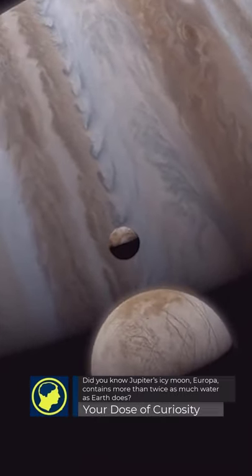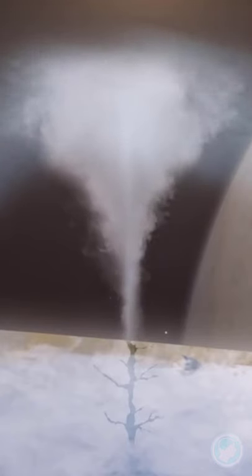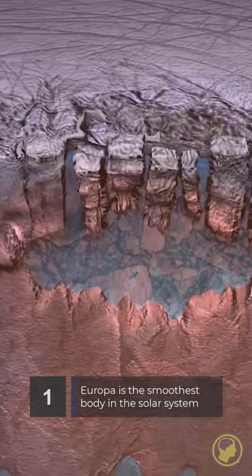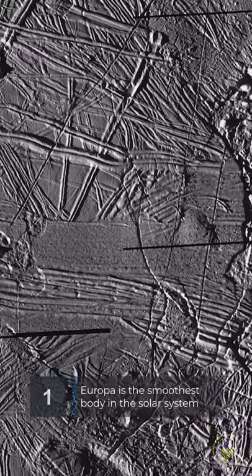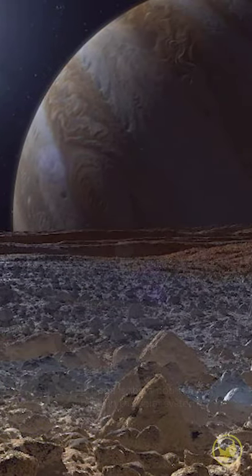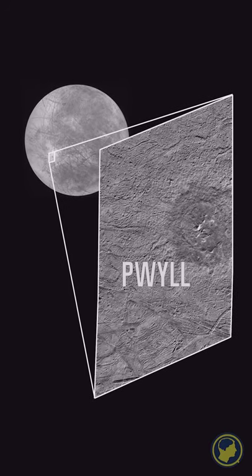Did you know Jupiter's icy moon Europa contains more than twice as much water as Earth does? Europa's surface is composed of frozen water. It has the smoothest surface of any celestial body in the solar system. There are no mountains and just a few craters on Europa, the largest of which is known as Pwyll.